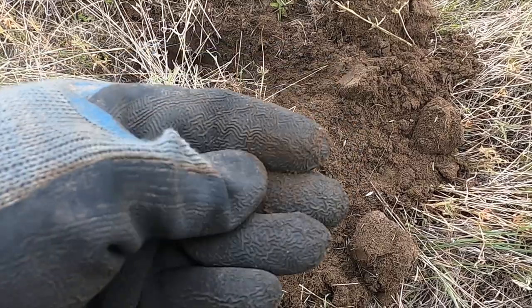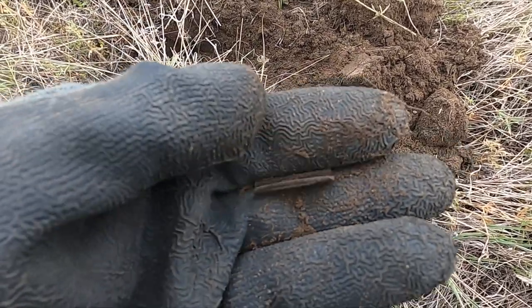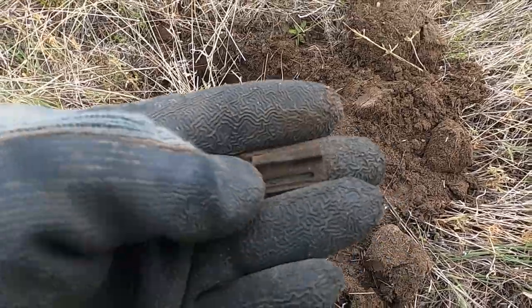It looks like it's just kind of a piece of one, but still a neat recovery. Let's keep going.